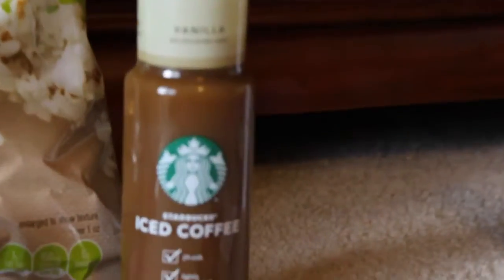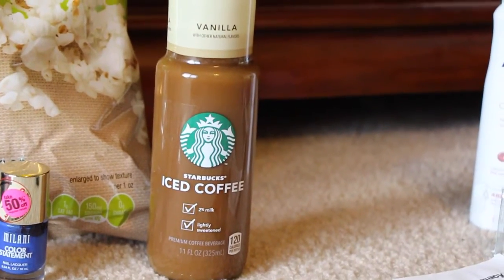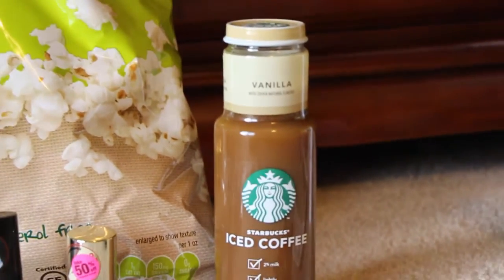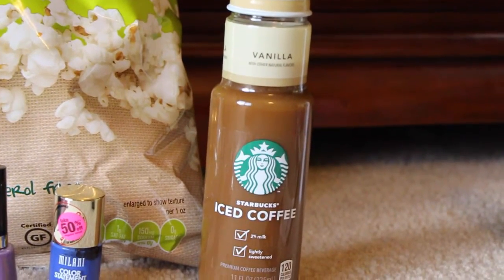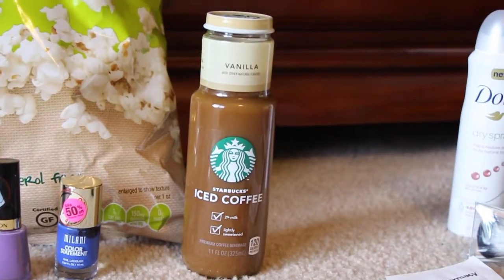I did go ahead and do a couple of things, and I went to Target also, so I'll show you those things. One transaction I did was just the Starbucks coffee — those are two for three dollars. There's a dollar printable you can get online, so I just bought the one and it came out to be 50 cents. Then I submitted to Ibotta for a dollar, so that was pretty awesome — it's like a 50 cent moneymaker.